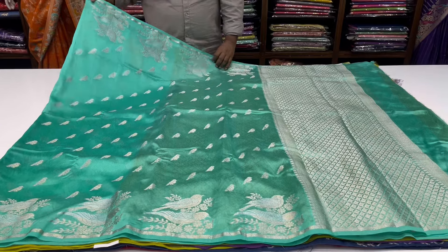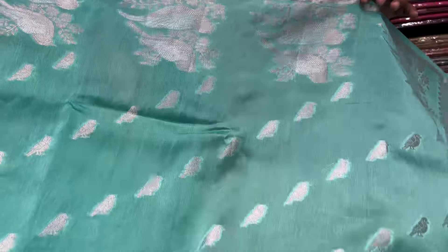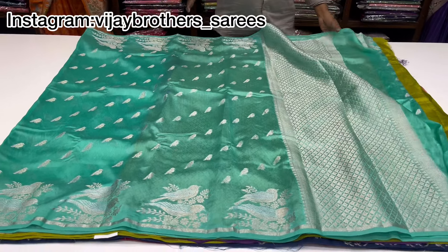Morocco. This is a beauty. This is a contrast blouse — sea green color combination. Excellent. This is the blouse with one border. How different is this border?